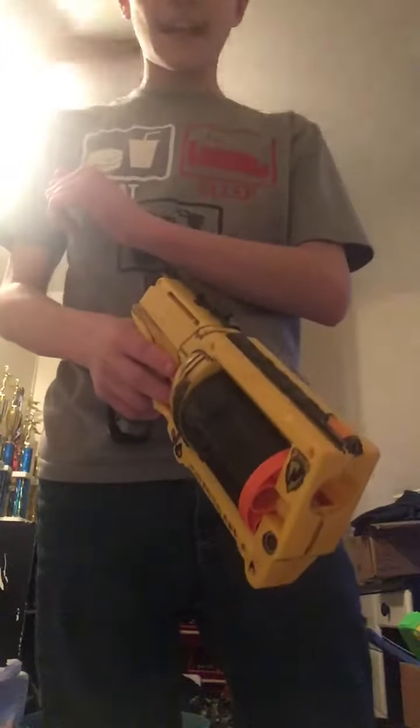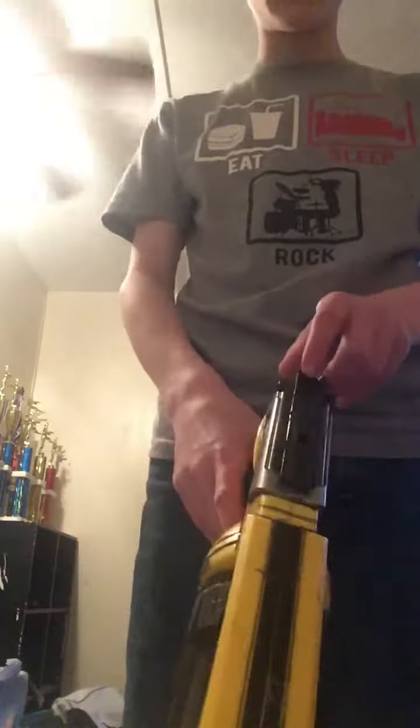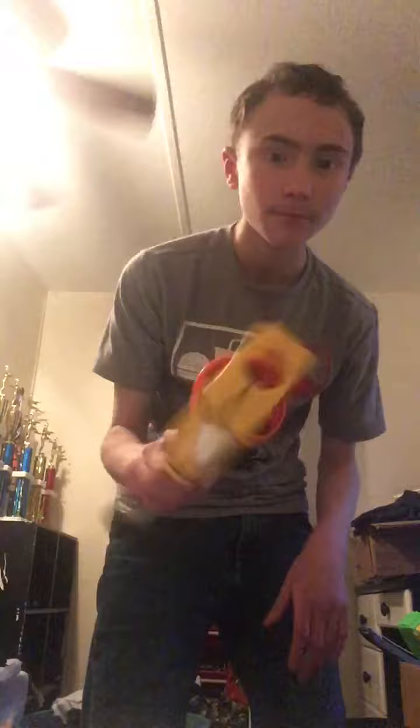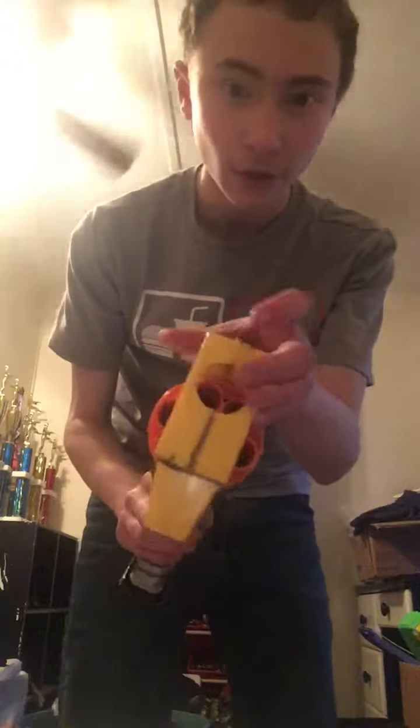Probably one of the most classic Nerf guns — I've actually had this one for a while as well: the Maverick. I was messing with the design the other day and I took it apart and kind of lost the springs in it, but I just put it back on anyway. I'm kind of coming up with ideas for it — maybe something like semi-automatic or something. But yeah, that's my Maverick.